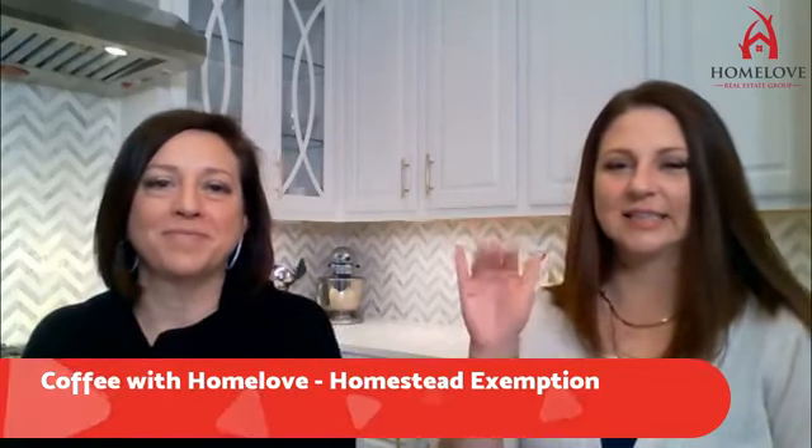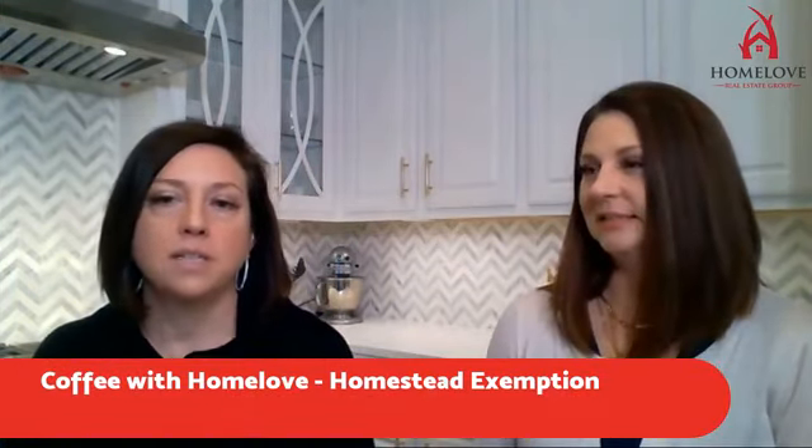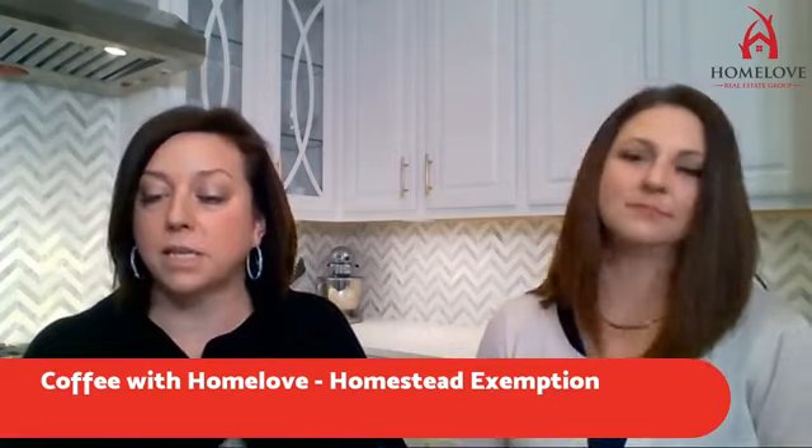Hey guys, good morning! Hope you're all doing well on this fine Wednesday. We are tuning in now for episode number 11 of Coffee with Home Love. I thought this might be a really good time of year to talk about homestead exemption — fascinating stuff. Basically, for your primary residence you get a break on your taxes if you file your homestead exemption.